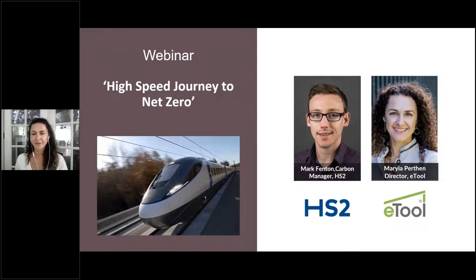This webinar is hosted by ETool and we have a very special guest, Mark Fenton, who is joining us today from the UK. Mark Fenton is a Carbon Manager at the project HS2, High Speed 2 — the organization that delivers the largest infrastructure project in Europe and the UK's new high-speed railway. ETool software has been approved by HS2 and is being used across various phases of the project for a few years already.